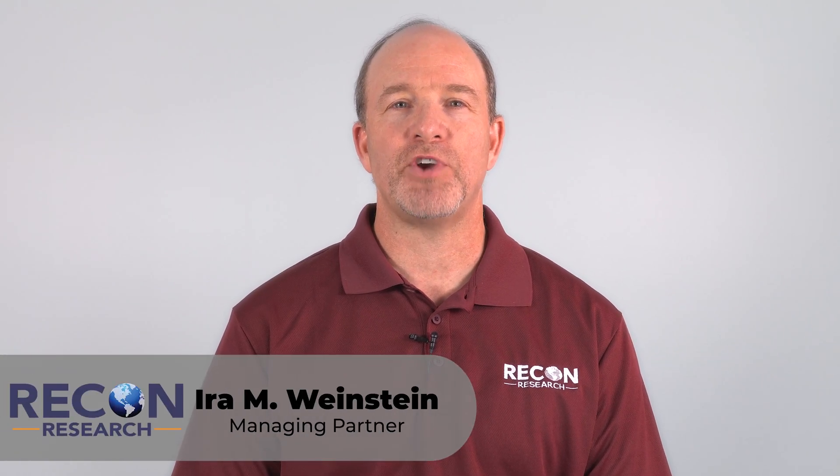Hey there, I'm Ira Weinstein from Recon Research. And I'm Jim Kelly from Recon Research. Today we're focusing on hardware as a service for video conferencing and telephony. Let's jump in.